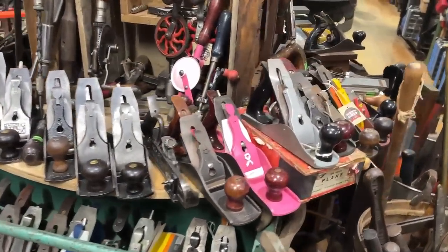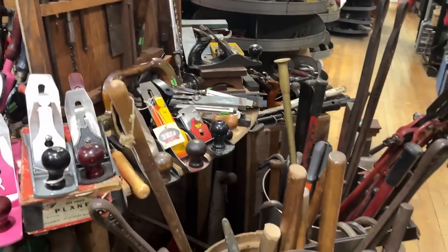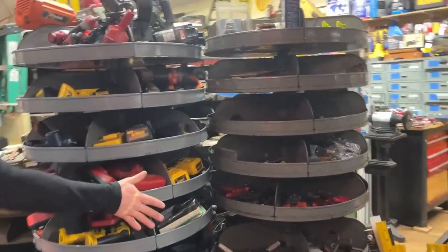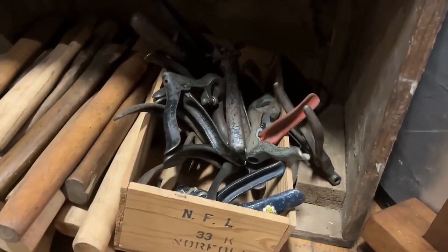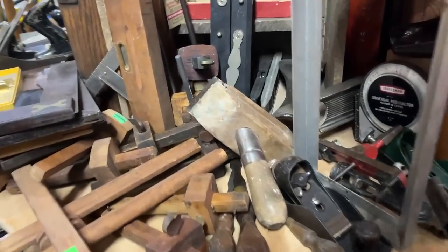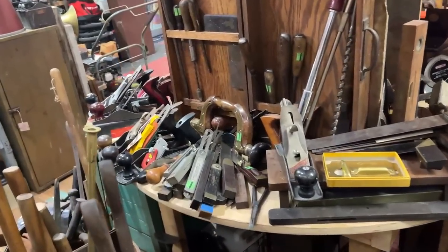I noticed out back you've got a place where you're reconditioning these things. Yeah, there's a workbench right here. We can show you that space where we do all that. These are saw sets for all you saw lovers. We're restoring hand saws down here. And you've got some measuring tools. It's a fabulous collection.